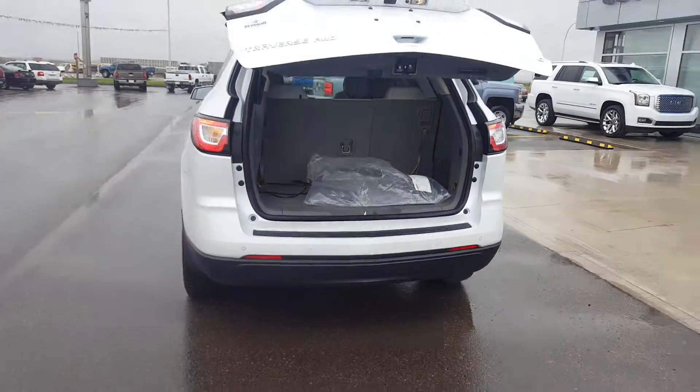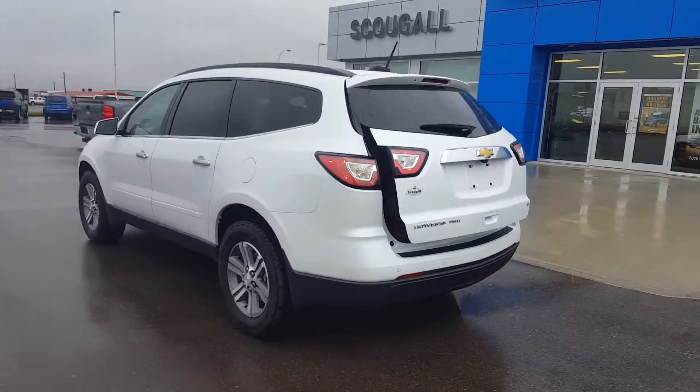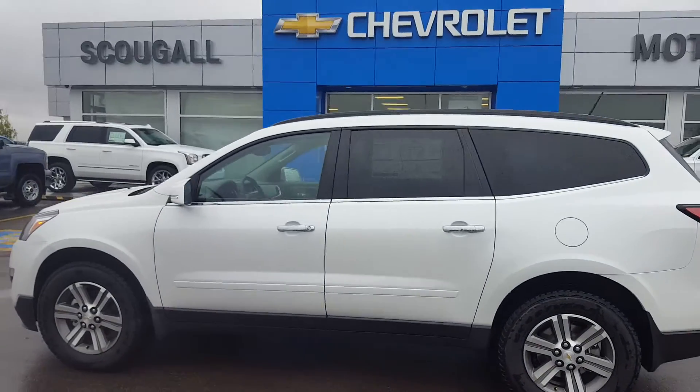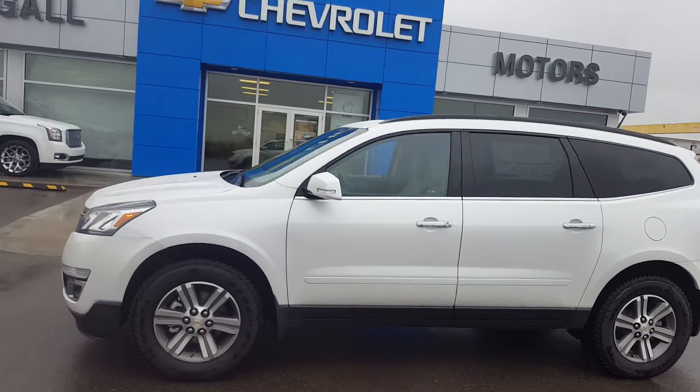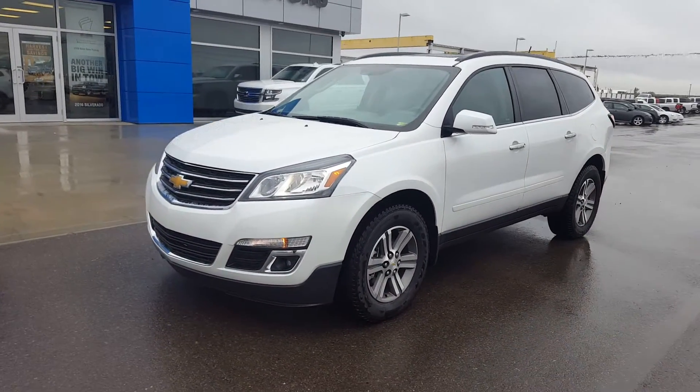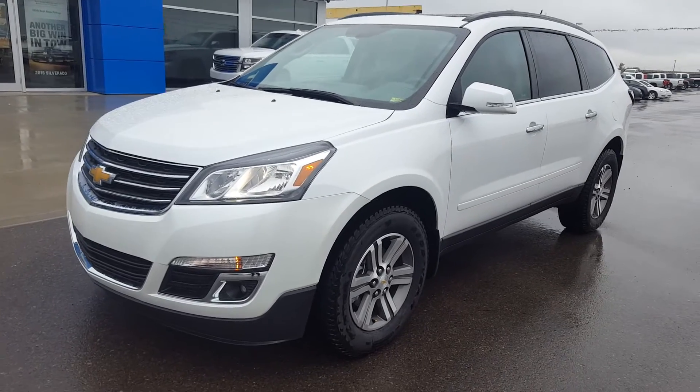This fantastic looking Traverse has an average fuel economy rating of 13.7L per 100km and is listed on our website for only $53,000. Give us a call today at 403-553-3311 or visit us on the web at scugomotors.com.